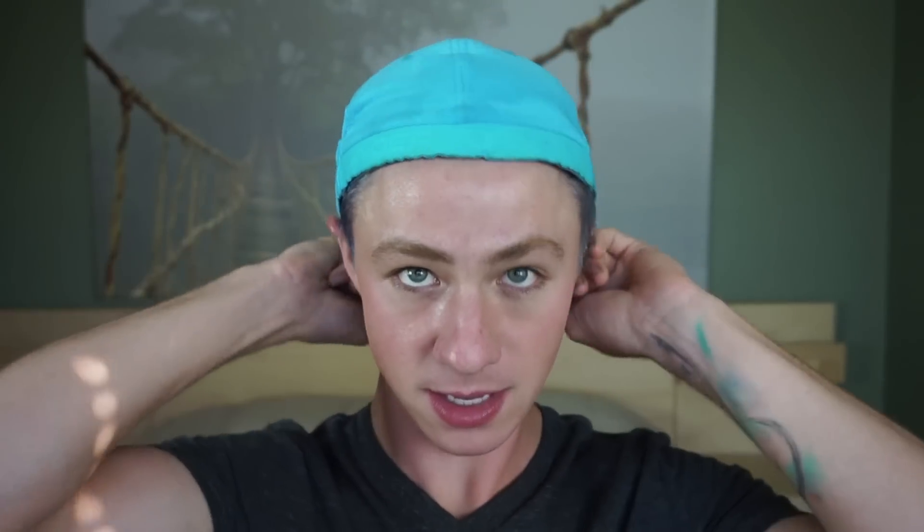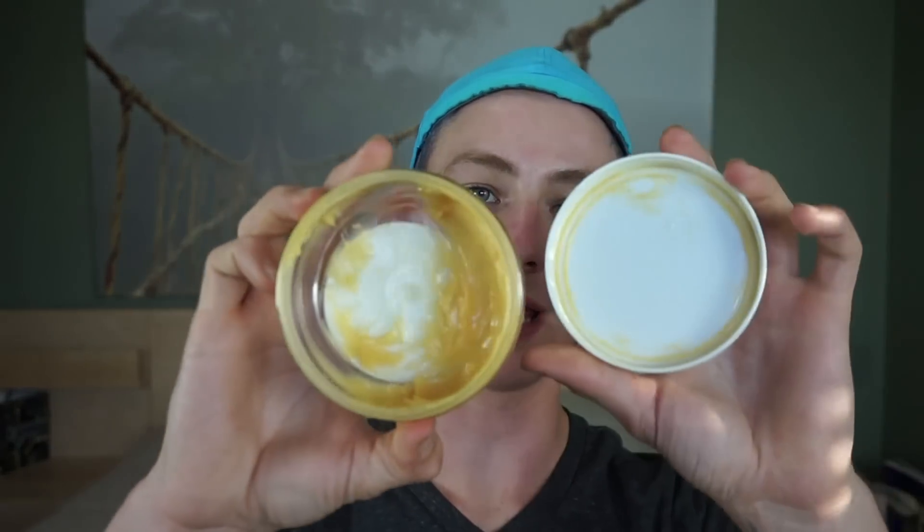First step for my skincare routine is obviously putting the backwards hat on — most important step. First thing I do after that is go in with my balm or oil cleanser. I'm trying to get rid of all the dirt, oil-based goo, sunscreen — everything on my face that's more oil-based. This is just a first cleanse to get the surface stuff off before going in with the actual skin cleanser. Today I'm using the Peter Thomas Roth 24 Karat Gold Pure Luxury Cleansing Butter. I take a lot — that might be a little much — but I like to make sure I have plenty of slip on my face, then dot it all over.